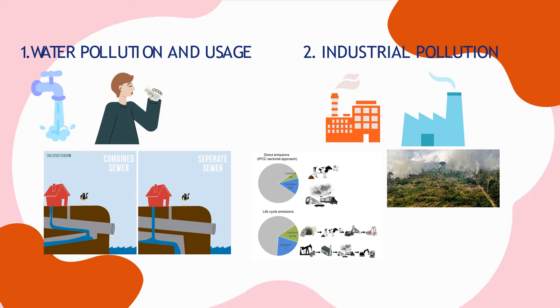Livestock production also contributes to water pollution around the world because manure contaminates water courses. As the global cattle industry has expanded, the beef slaughter and leather industries have grown vigorously. When waste from slaughterhouses and tanneries is not properly treated — waste rich in organic matter, heavy metals, and caustic solutions — it is highly polluting without appropriate treatment.